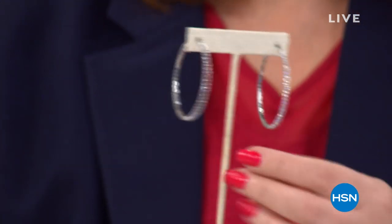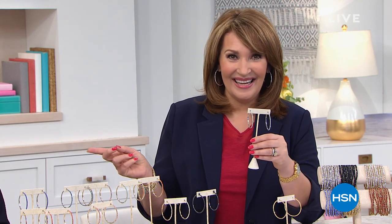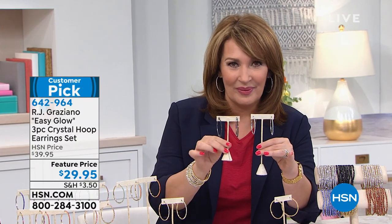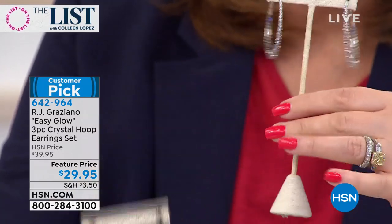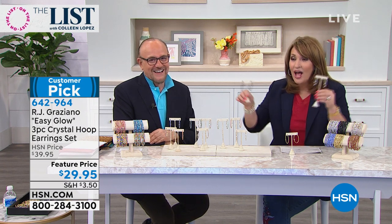Normally RJ sells his crystal hoops for $40, $50 a pair. Are you ready? $29.95 — and you're not just getting this one. For $29.95, you get the hoop I've been wearing, then you get the black diamond hoop — more like a jet — and last but not least, you get the champagne diamond look. So you have champagne diamond in yellow, white diamond in silver/platinum, and the black diamond look. You get all three — that's $10 a pair.